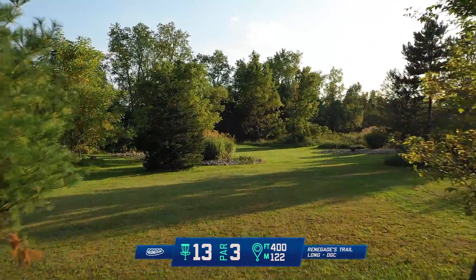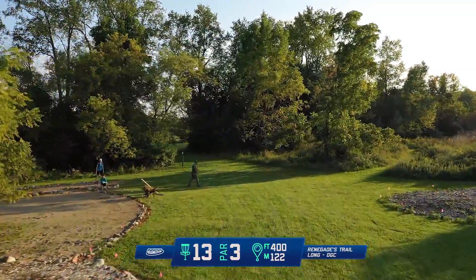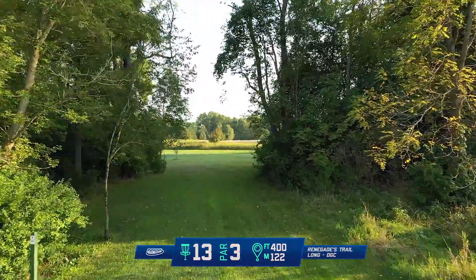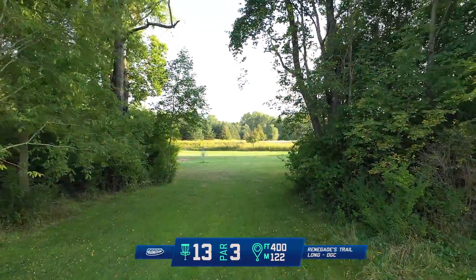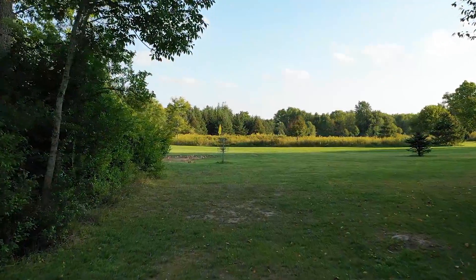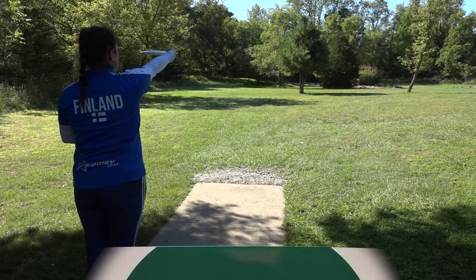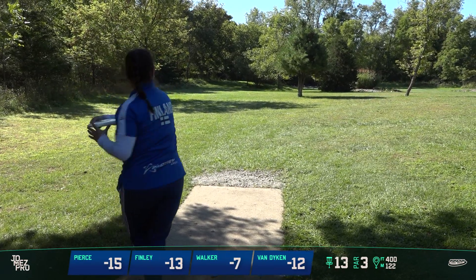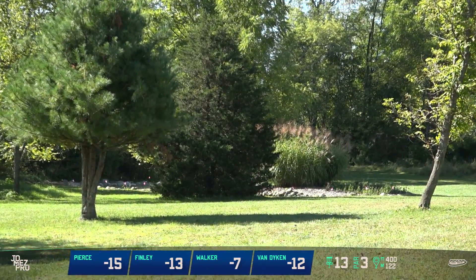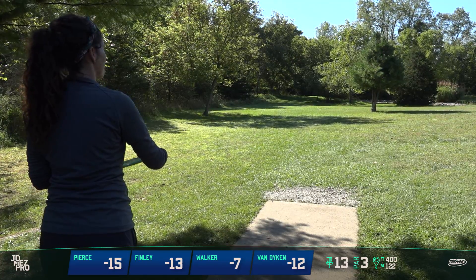Hole 13 — we've got OB on the left and the right, very technical. And those circles. But it's reachable. You want to reach it to the mouth area through this lane if you can — it'd be a great landing zone, and pitch up for a three. There is OB right behind the basket as well. We might see Paige, with the bigger arm, try to bite off around the corner. Most of us are just going to try to go straight. There are a couple early trees, both left and right, that you can clip.